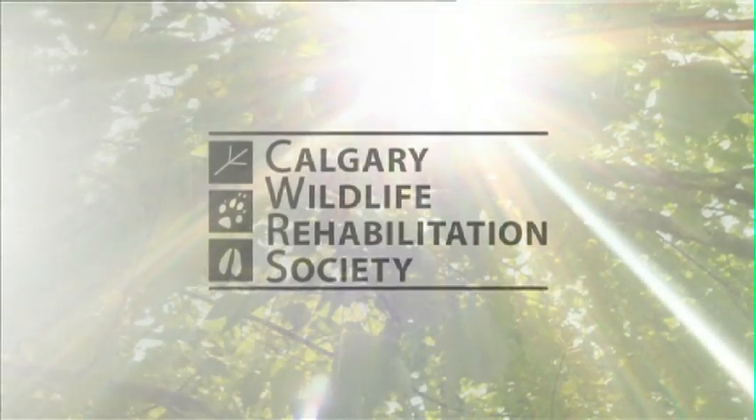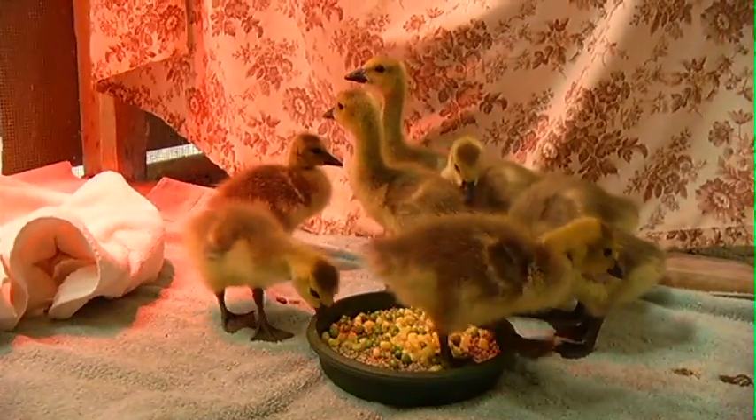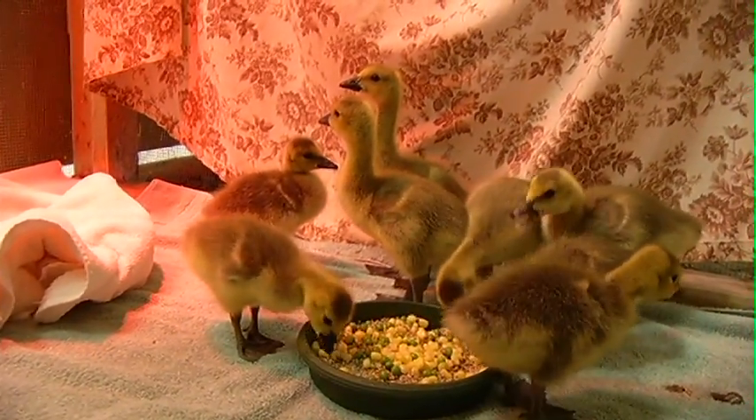I'm Andrea Hunt and we're at the Calgary Wildlife Rehabilitation Society. Spring and summer is our busy time here at CWRS. We get a lot of babies in, a lot of orphans, and that includes ducklings and goslings and all sorts of different types of waterfowl.